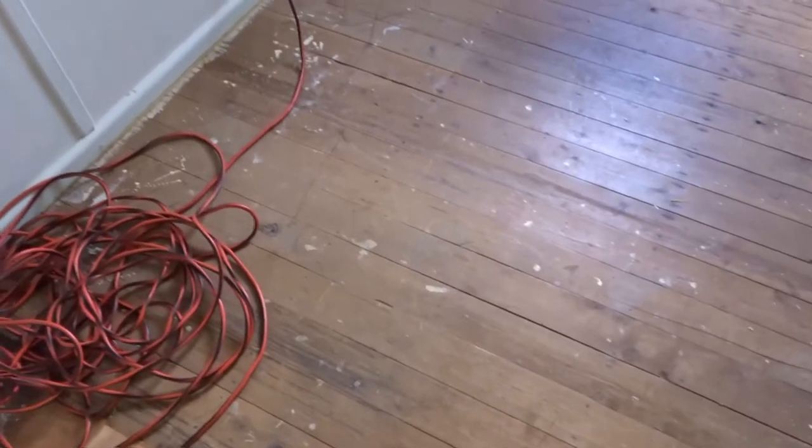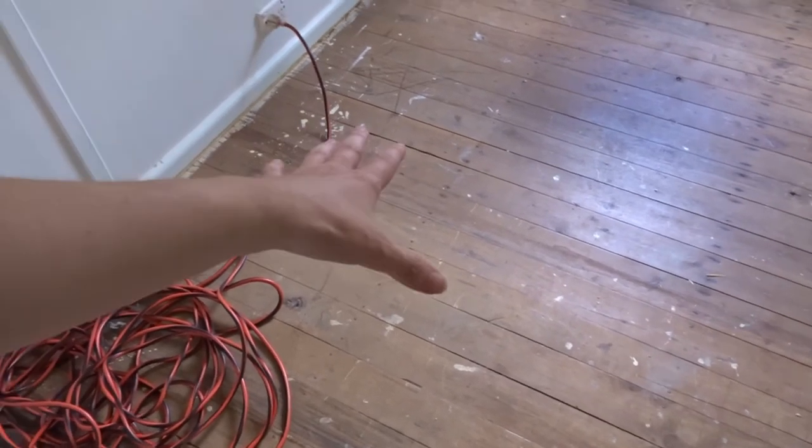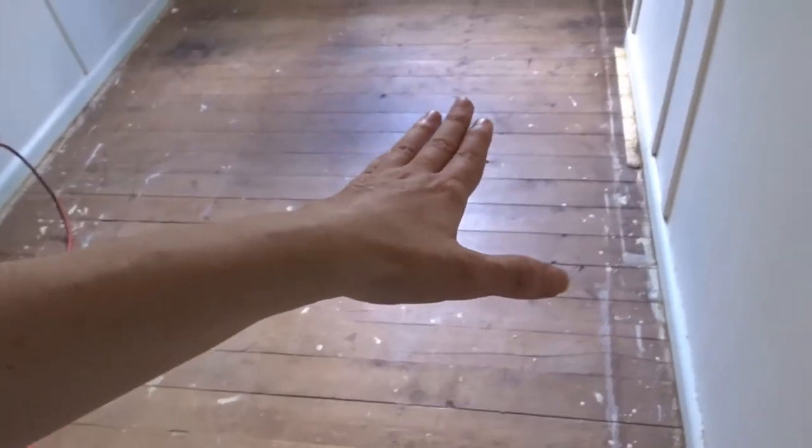There'll be a shelving along here, and right here we'll have the new laundry room — right here will be the washing machine with a sink and a cupboard space here as well.